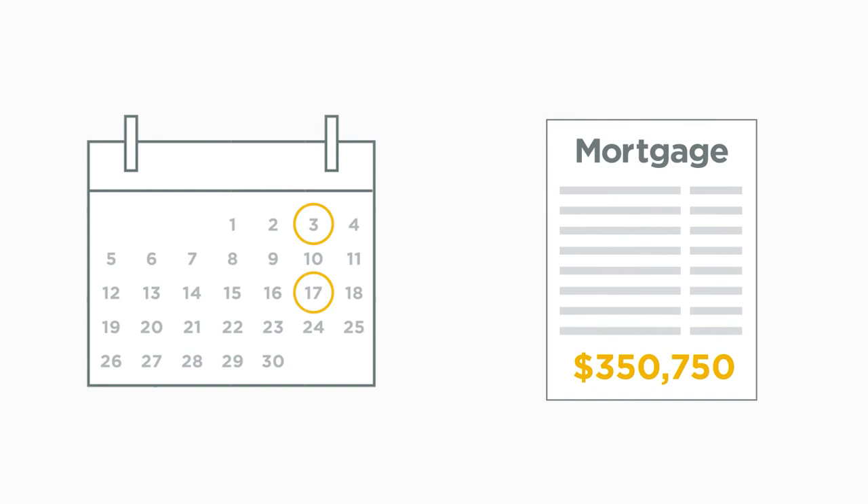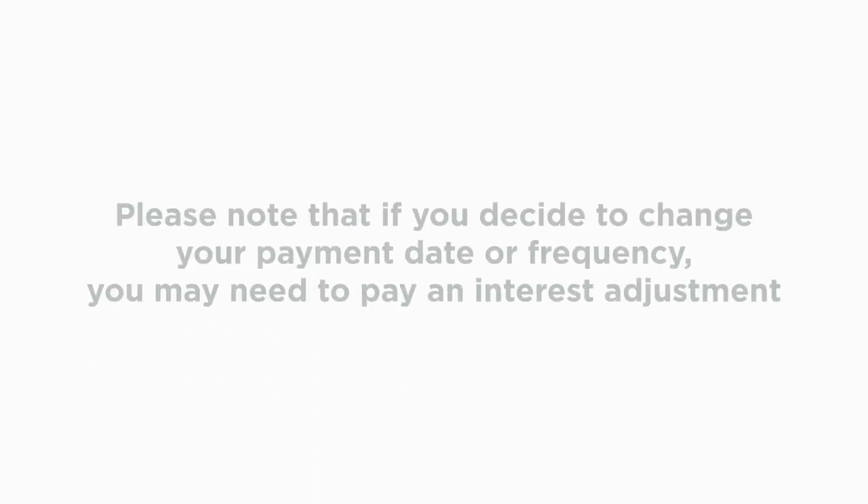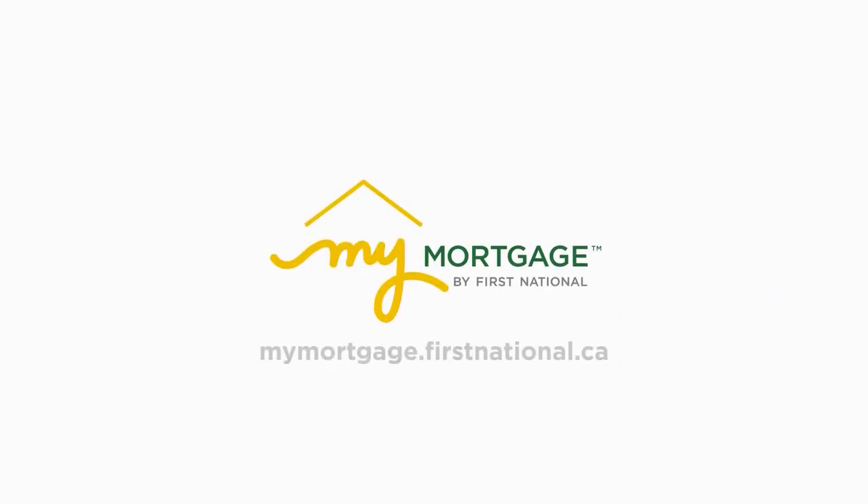And the best part is, you can still use your prepayment privileges. Please note that if you decide to change your payment date or frequency, you may need to pay an interest adjustment. To take advantage of an accelerated payment frequency, log in to My Mortgage to make the switch and pay down your mortgage faster.